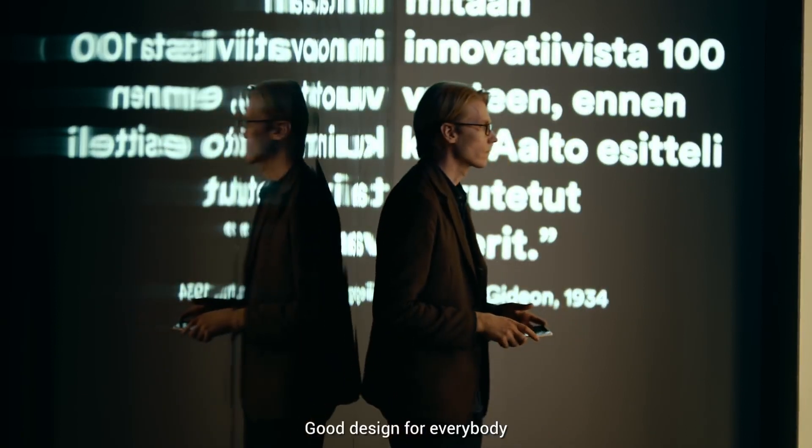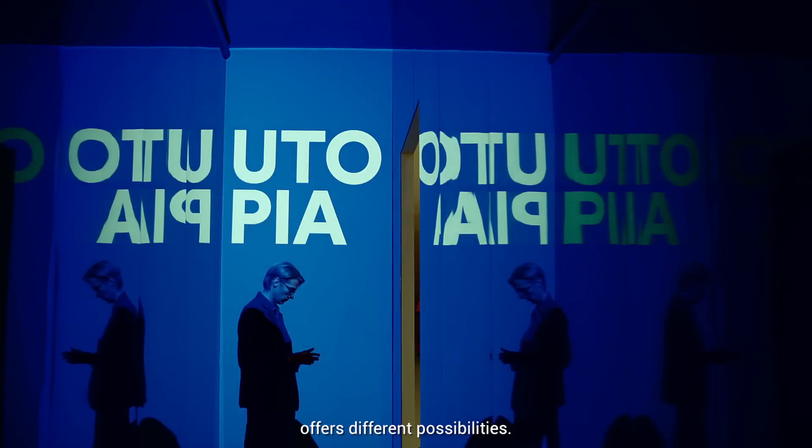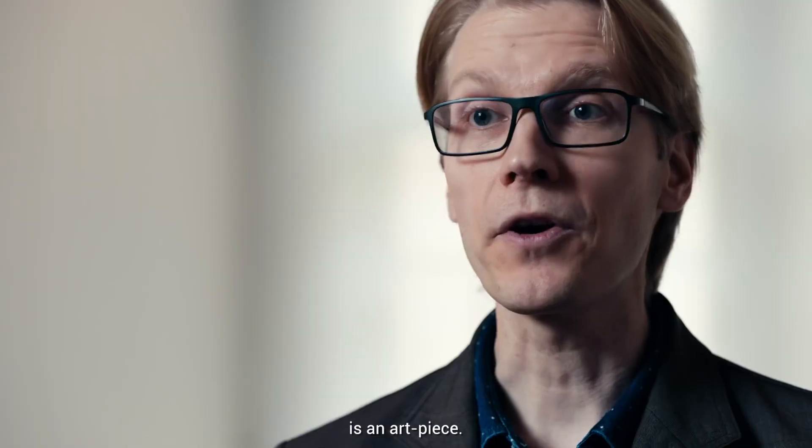Good design for everybody is one key principle. I think the use of ceramics in a phone offers different kinds of possibilities, and I think it's a very interesting choice. The Xiaomi phone is an art piece.